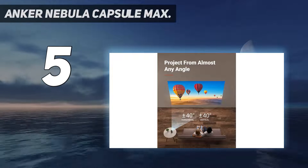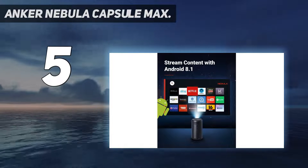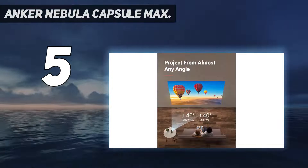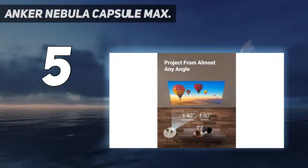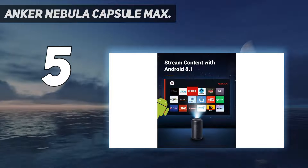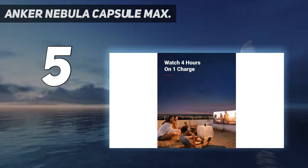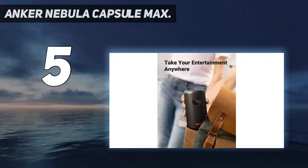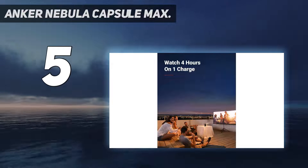The Nebula can throw a viewing size of up to 100 inches. The built-in battery lasts up to four hours, which is enough time for a long movie at home or for any business presentations. It supports multiple video and audio formats, meaning your media options are unlimited. Watch movies, take online classes, or keep the kids entertained with hours of cartoons and educational videos.